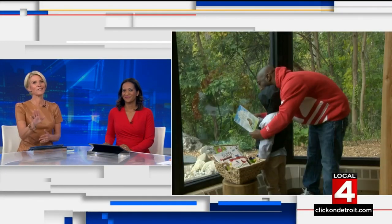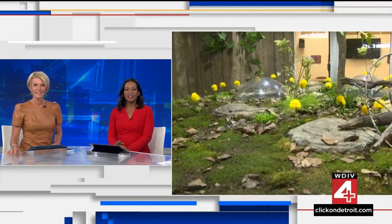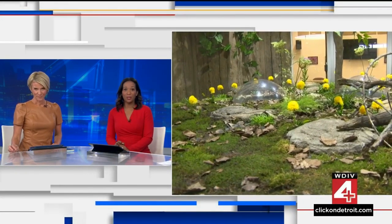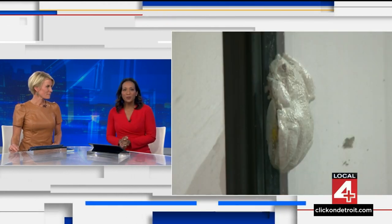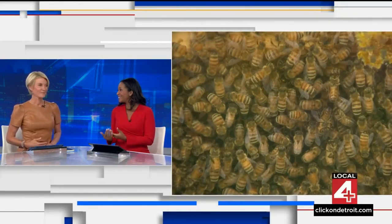A beloved attraction on Belle Isle is back open tonight, and we're not talking about the slide. We're leaving that behind. After a long renovation, the Belle Isle Nature Center, which is operated by the Detroit Zoo, is finally back open. Our Kim DiGiulio takes us to Belle Isle to show us the updates and how it's unique to Detroit.